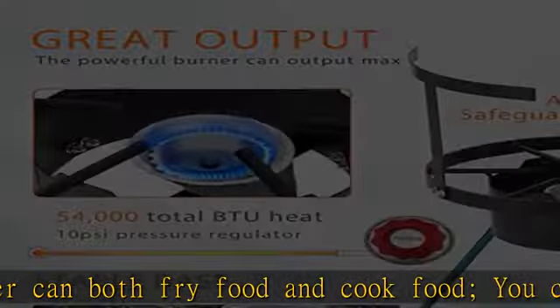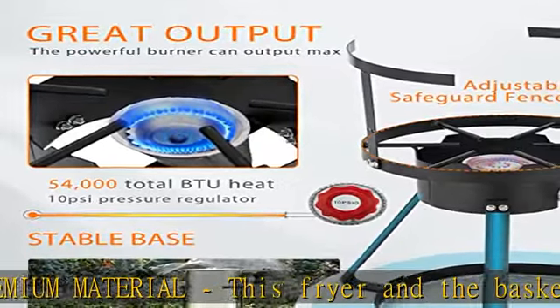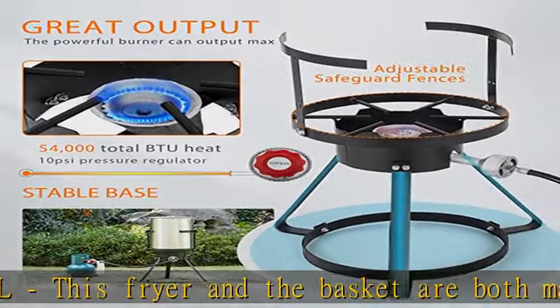It has a long service life. The powerful burner can output a maximum 54,000 total BTU of heat, which heats quickly, outputs steady and consistent gas flow, and can maintain temperature. This cast-iron burner is equipped with a 10 psi pressure regulator so you can adjust the flow by heat conduction.